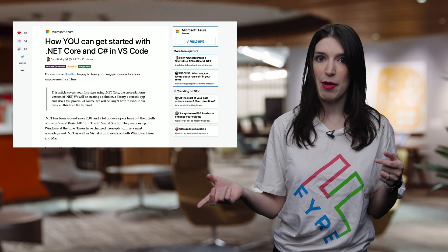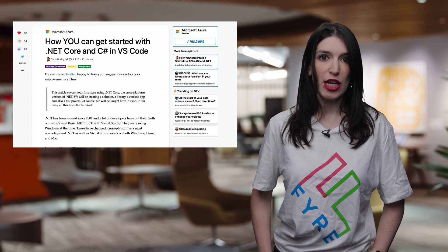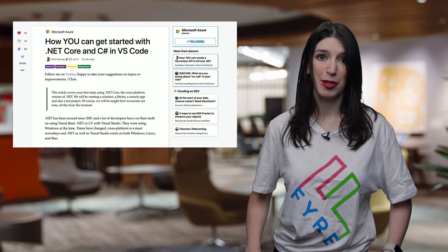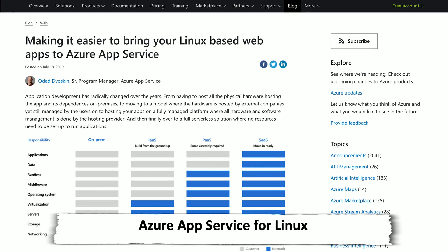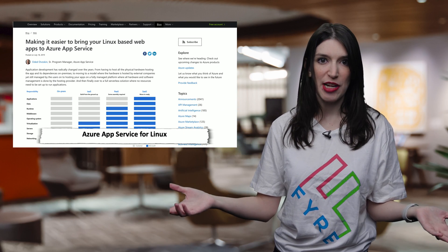Xamarin is kind of a perfect segue into talking about .NET Core and C#. Over on dev.to, Chris Noring has a great blog post about how you can get started with .NET Core and C# using VS Code, and it covers all the basics of getting started, installing .NET Core, and building your first app. Over on Azure, there is a blog post on the official Azure blog talking about some of the updates designed to make it easier and cheaper for developers to bring their Linux web apps to Azure App Service, which is a managed platform that makes it super easy to deploy your code or containers to Azure without having to worry about details regarding the underlying infrastructure.